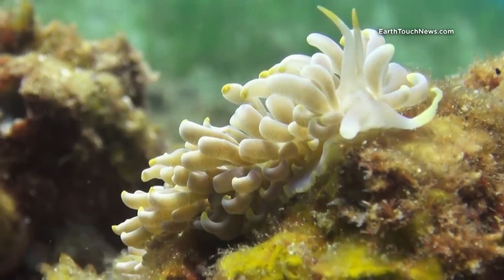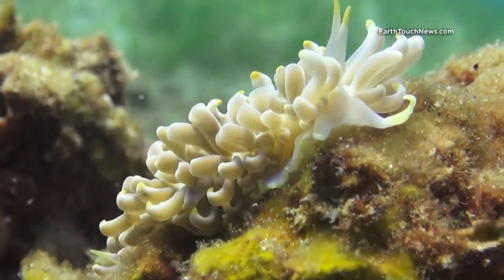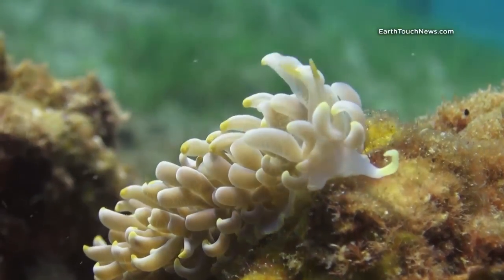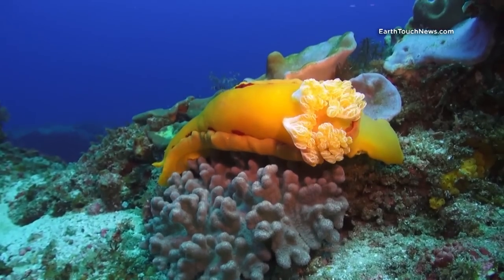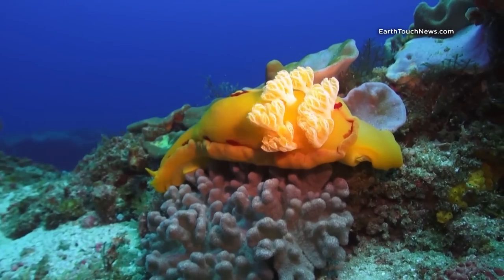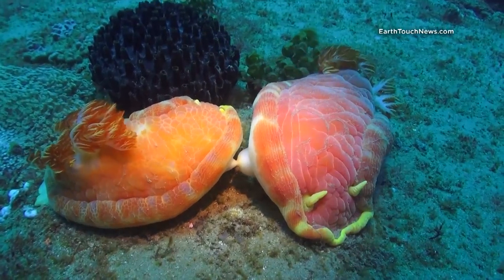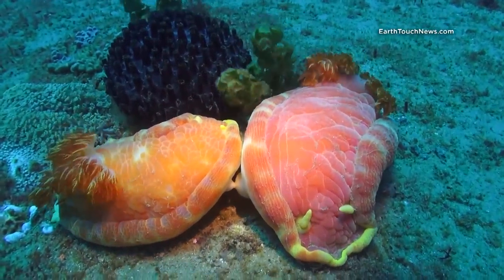There is another branch of the family: nudibranchs that have no separate gills but whose whole body is covered with protrusions that combine all life support features. I was lucky enough to spot a quite unusual and rare behavior for these animals. Two individuals of the biggest known species, crimson Spanish dancers, were locked together in a love embrace.